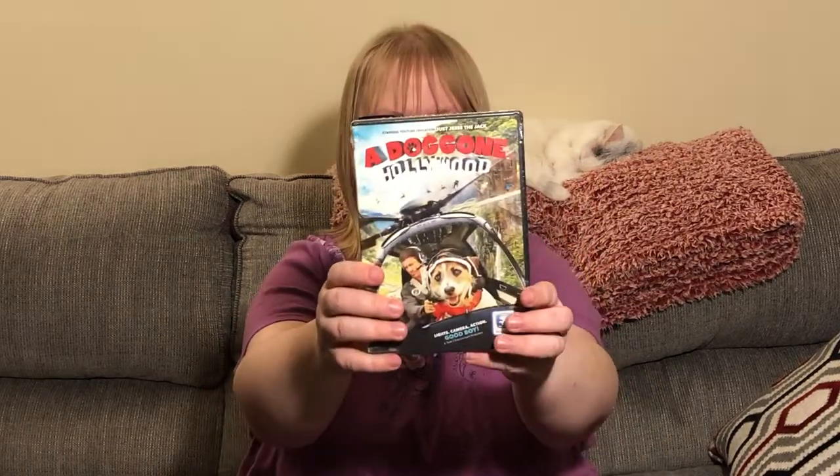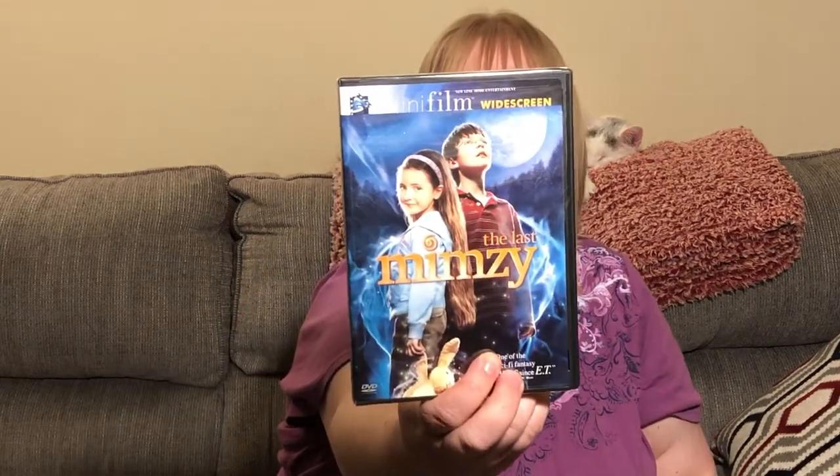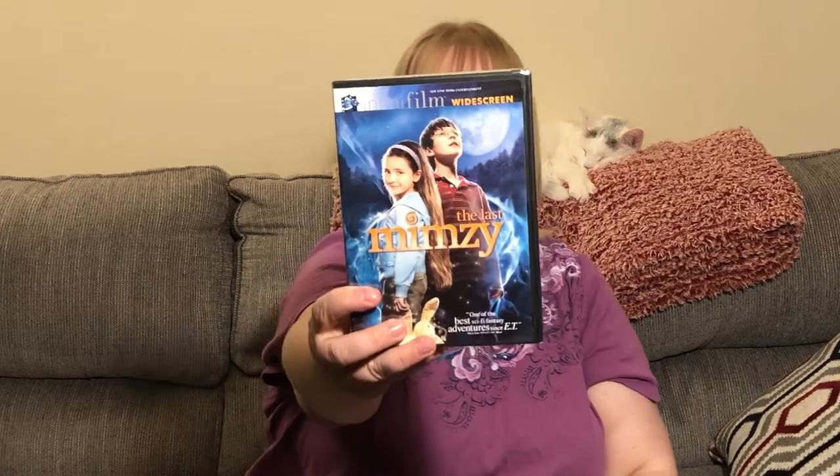My son has a young soul so he loves these kinds of movies. There's also a dog movie called A Dog Gone Hollywood — I thought that was adorable — starring YouTube sensation Jesse the Jack Russell. Let me know if you've heard of him. It says 'Lights, Camera, Action — Good Boy' and 'Family Approved, All Ages.' There's also another young-at-heart film called The Last Mimzy — described as a must-see for families, and one of the best sci-fi fantasy adventures since E.T.